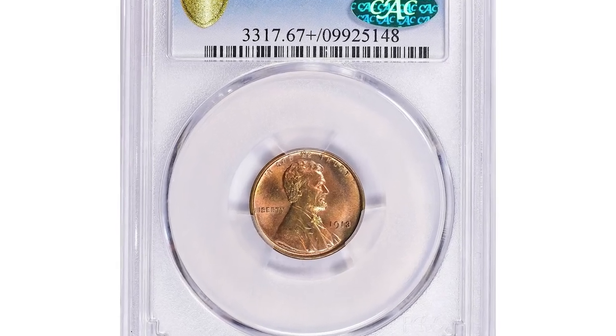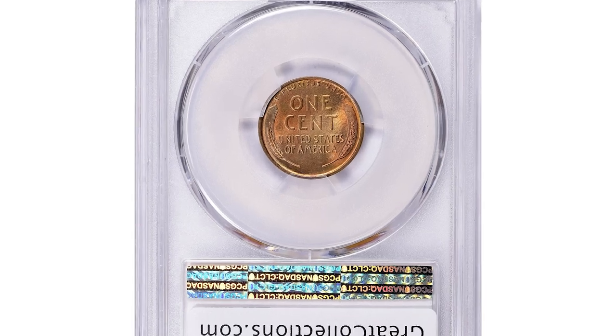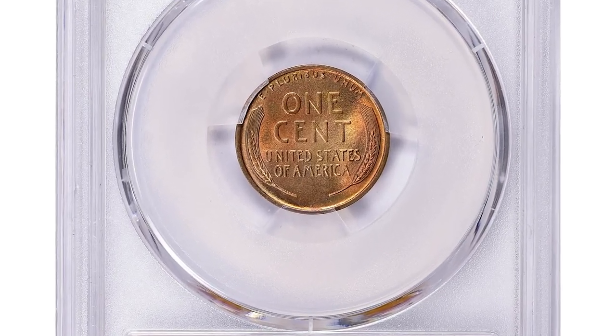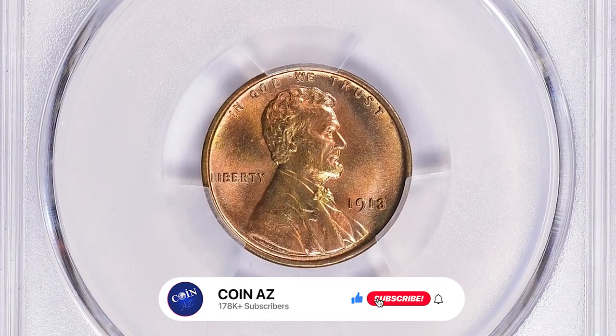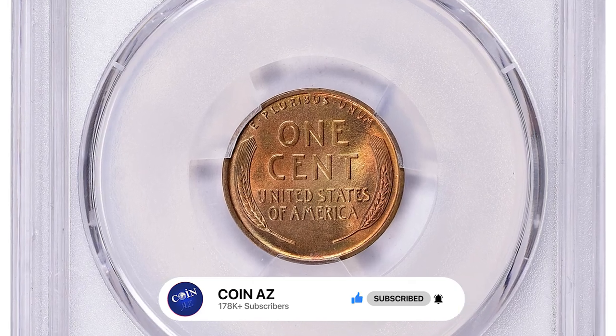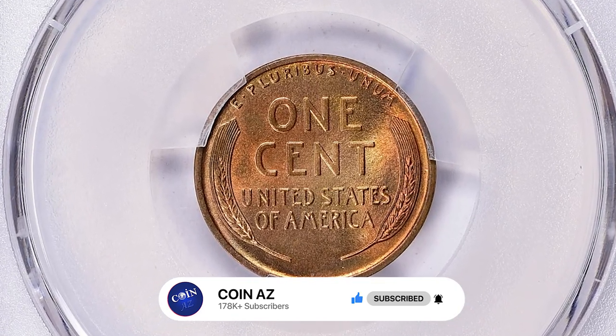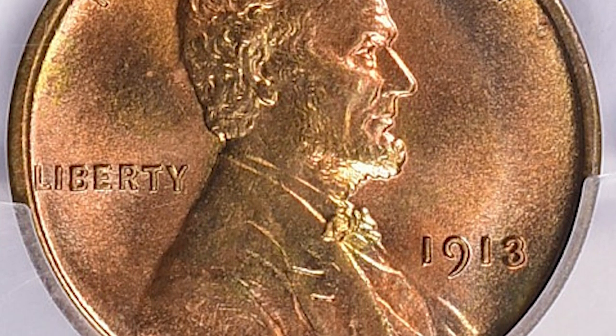The 1913 Lincoln cent is a significant coin in American numismatics. It is considered highly sought after in mint condition by collectors and commands strong premiums at auctions. This slightly toned gem is graded as PR67 plus red by PCGS. In PR67 plus red condition, the 1913 Lincoln cent is considered rare and valuable.